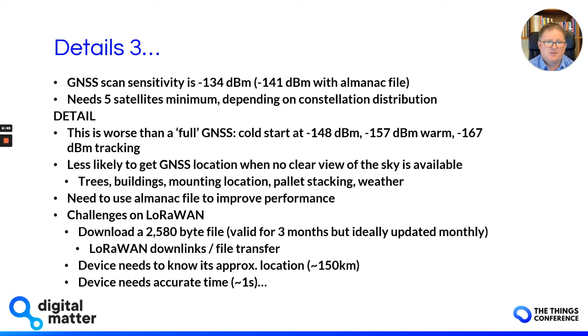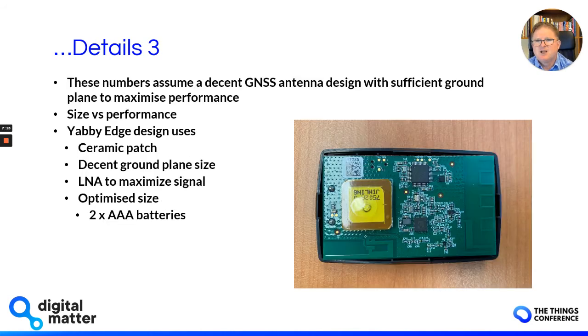The downside is we need to manage this almanac file and get it down to the device. It's 2,580 bytes, it's valid for three months, but it's recommended you update it monthly. This requires a number of LoRaWAN downlinks — effectively a file transfer to the device that needs to be managed. The device also needs to know its approximate location within 150 kilometers and needs an accurate time to use this almanac data. These sensitivity numbers also assume a decent GNSS antenna design. On the right you can see our Yabby Edge PCB with a nice ceramic patch antenna and a big ground plane — a great trade-off of size versus performance.